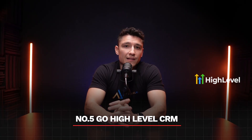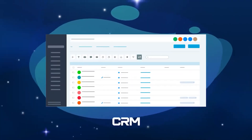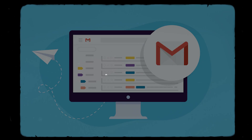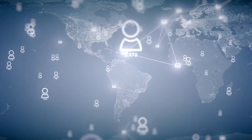Tool number five: Go High Level CRM. This is the tool that ties it all together. Go High Level isn't just a CRM — it's an all-in-one platform that simplifies your entire business. It automatically captures and organizes leads from social media, ads, and emails. It helps you track every lead in your pipeline so you know exactly who to follow up with and when.